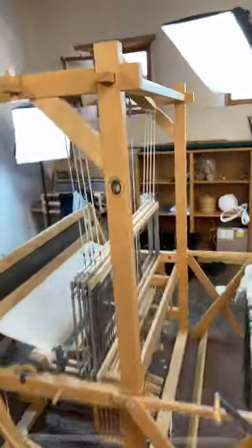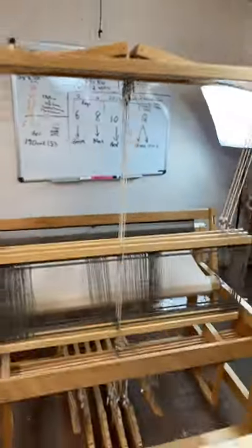Here's the old loom that I've been using to make a lot of my material. And here's a loom I haven't used yet that I'll be using to make scarves.